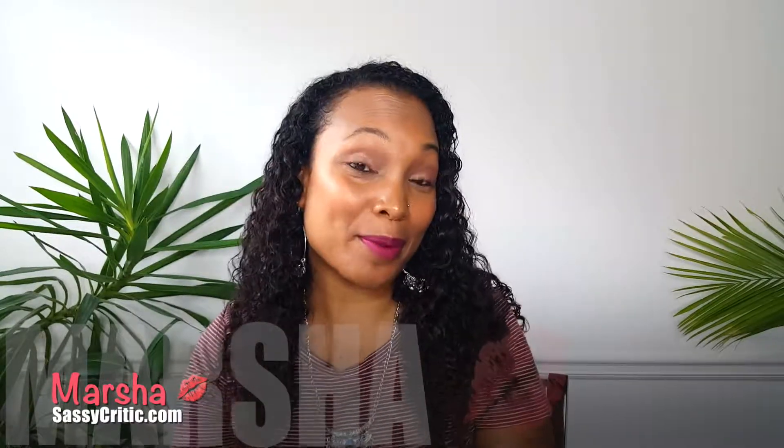Hey everyone, it's Marsha from SassyCritic.com. Welcome back to my channel. Today I'm coming back with another Ipsy Glam Bag reveal. This is the Ipsy Bag for November 2017. So let's get it open and see what I got this month.